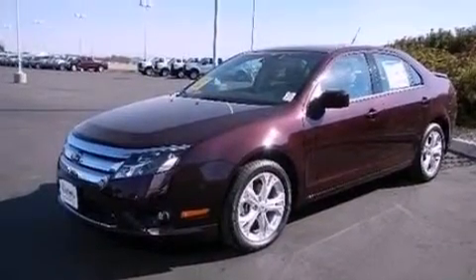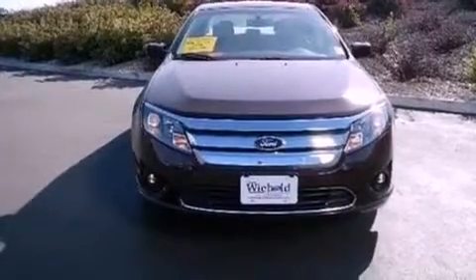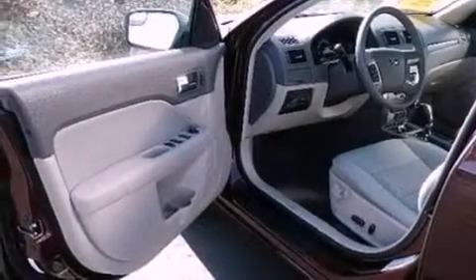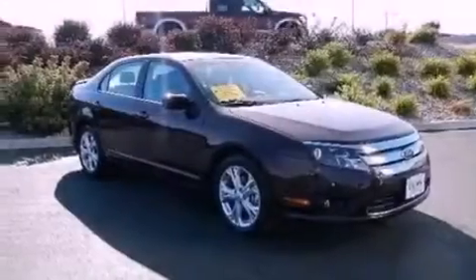The following features are also included: a power driver's seat, air conditioning, cruise control, a six-speaker audio system, performance tires, a four-wheel independent suspension, a security system, dusk-sensing headlights, full-power accessories, and an auxiliary power outlet.